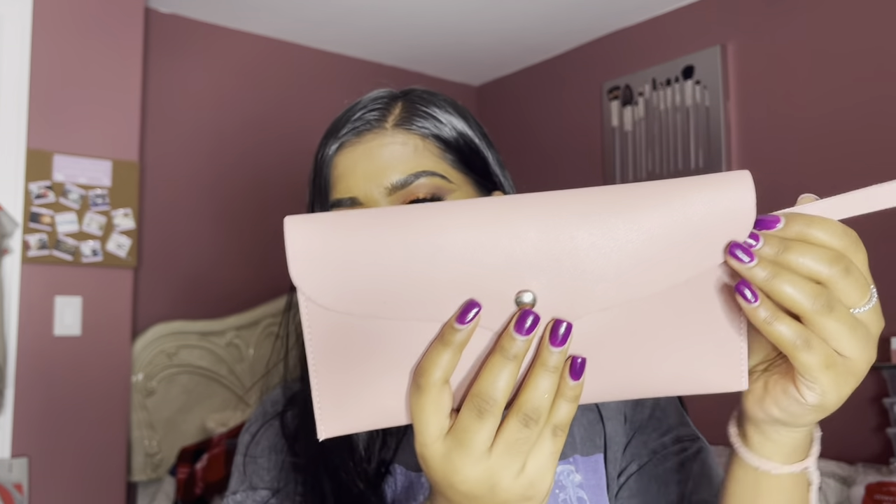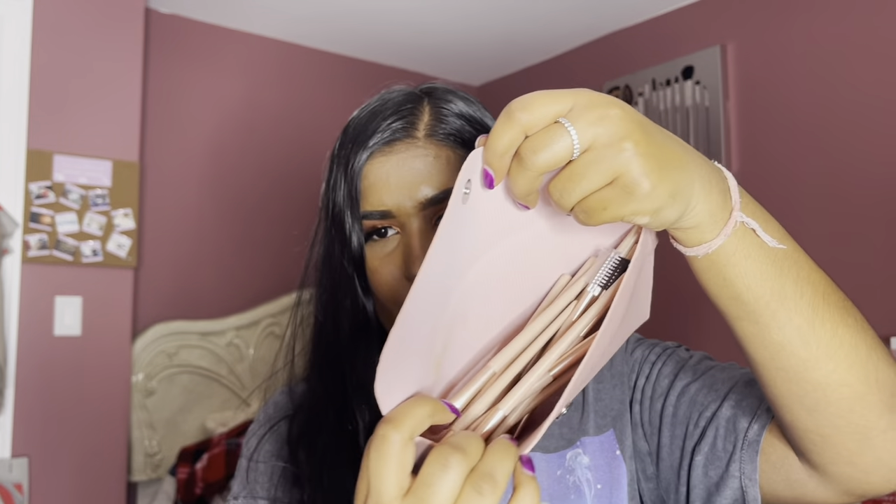Next, she sent over her brush set, which comes in this cute little purse. Honestly, if I had to go out and this matched my outfit, I would most definitely just take out my brushes and use this as a clutch — it's super cute. When you open it, all her brushes are inside. I did use these in a makeup tutorial already, so the plastic isn't on them, but they do come with plastic.